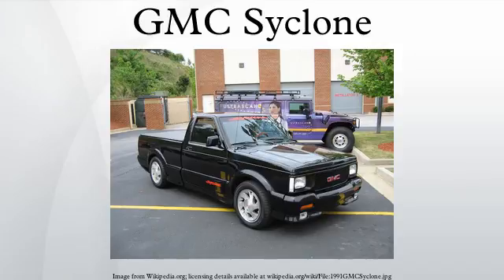Featuring a turbocharged six-cylinder engine, all-wheel drive, and four-wheel anti-lock brakes, the specifications had more in common with a Porsche than most other pickup trucks.